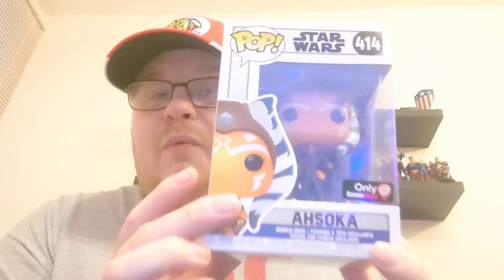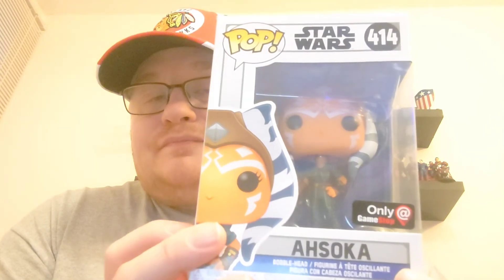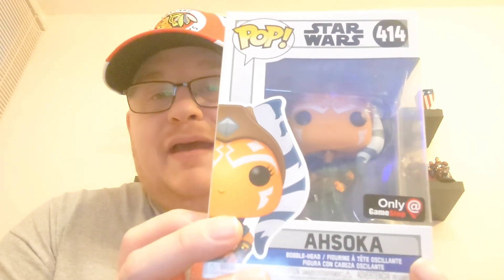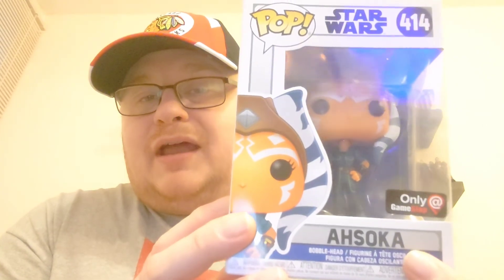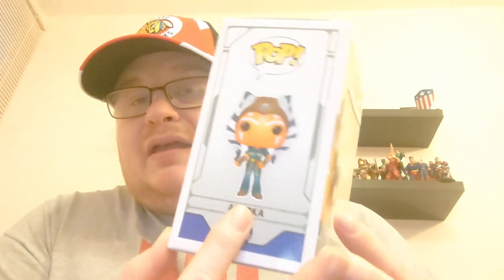Guys, I'm reminding everyone: the Ahsoka giveaway is still going all this week. You can still enter - you've got up until the 1st of April, and I'll be doing the draw on the 1st of April. There are two of these to give away. You can enter both on YouTube and on Instagram. If you go to the Ahsoka giveaway video on my YouTube page you'll see how to enter - it explains it all there. Scroll down the library and go to the Ahsoka giveaway video to see how to enter. It is the GameStop exclusive pop that we are giving away.